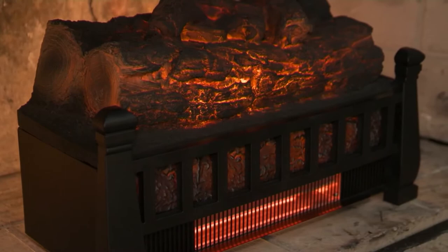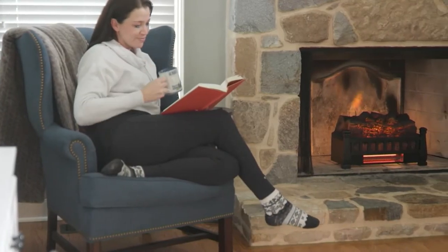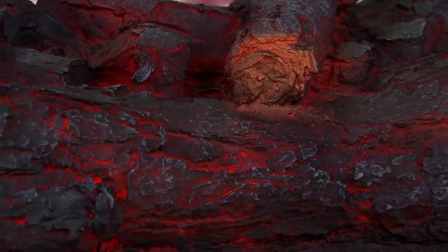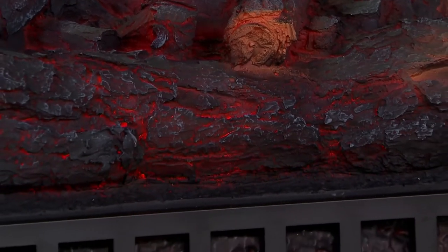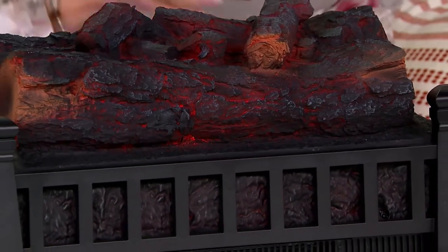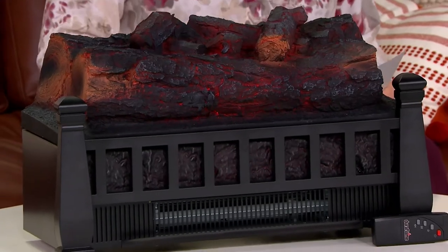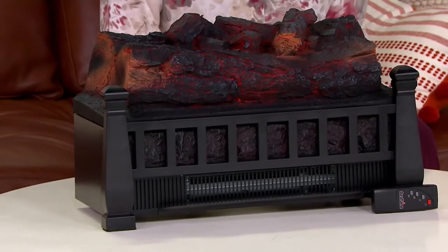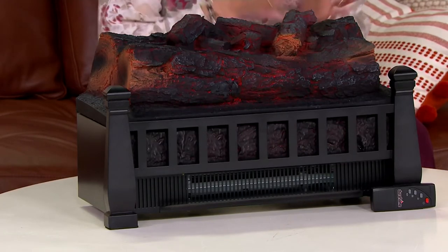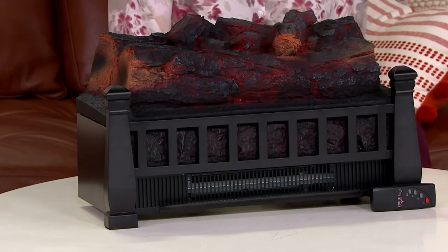What's interesting is that Duraflame started bringing heaters to QVC, and we have sold more than two million Duraflame heaters here at the Q. People love them and rave about them. This one is a little different — sometimes we have standing units, but this one is really an insert. It's going to look great, heat your space, and give you the ambiance and sound of a crackling fire, all for $169.98 — get it home for $34.